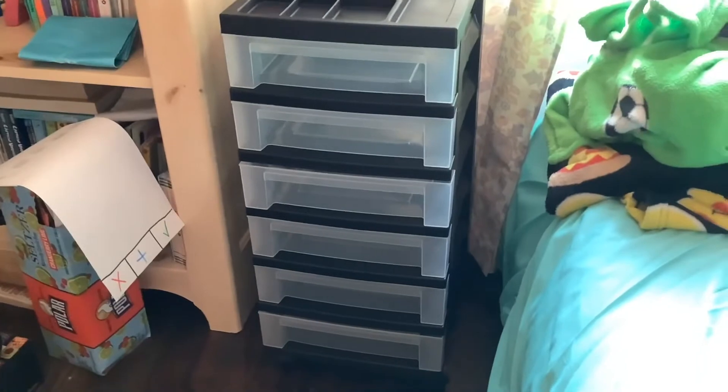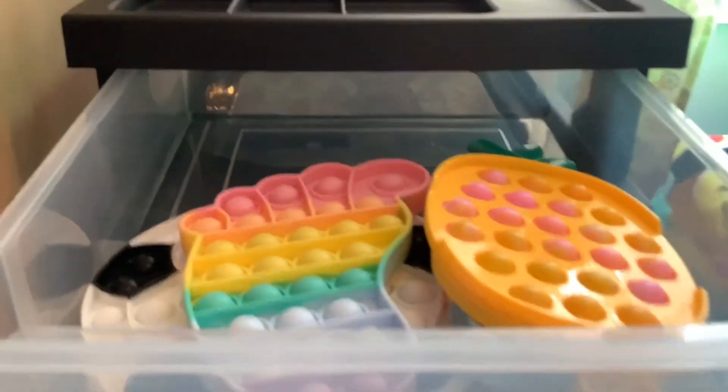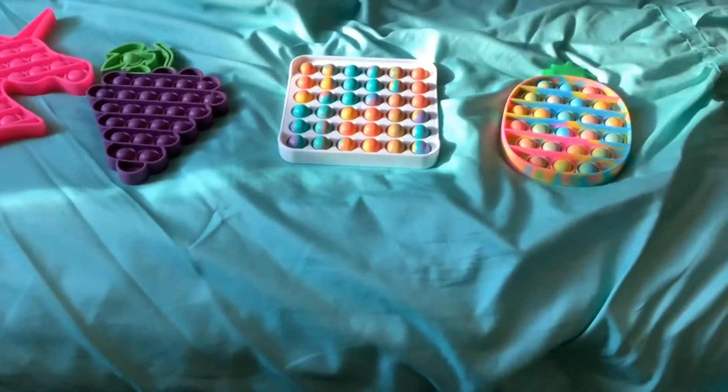Hi guys, so I just got this organizer and I'm going to put my fidgets in it. These are my favorite fidgets and my favorite puppets, so I'm going to put them on this one. I did it and I realized it goes pretty far back. Since it goes far back, I'm going to put these puppets there. Let's speed it up.